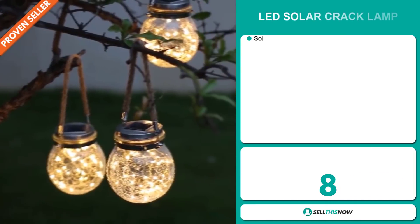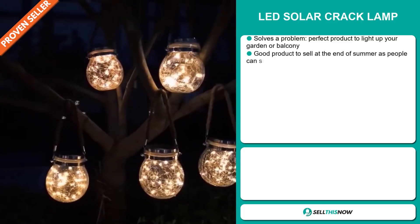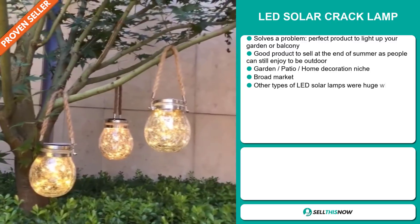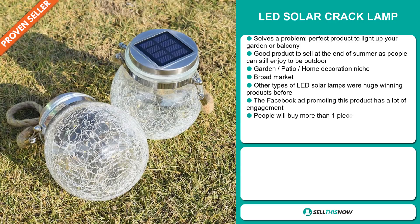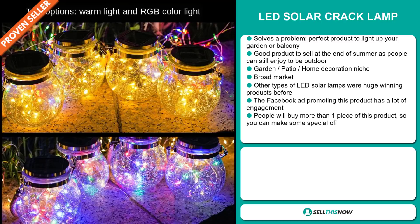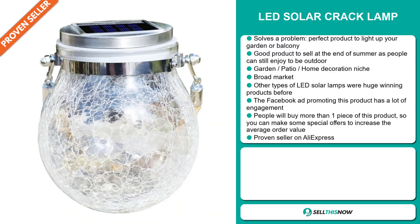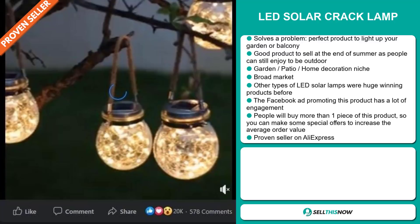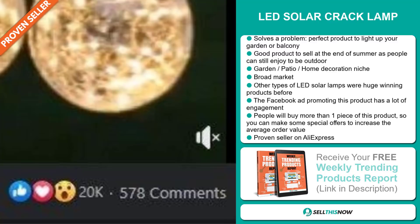Our next product is the LED Solar Cracked Lamp. Now this is a problem solver — it's the perfect product to light up your garden or balcony. It's a great product to sell at the end of summer as people are still enjoying being outdoors, and it falls under the garden, patio, home decoration niche market. We also think this item has a broad market base, and other types of LED solar lamps were huge winning products before. The Facebook ad promoting this product has received a lot of engagement, and people will buy more than one piece so you can make special offers to increase the average order value.